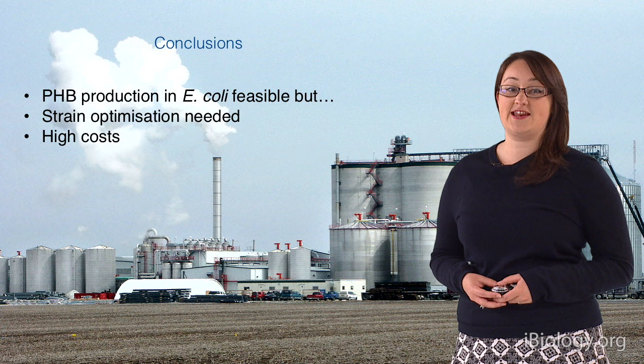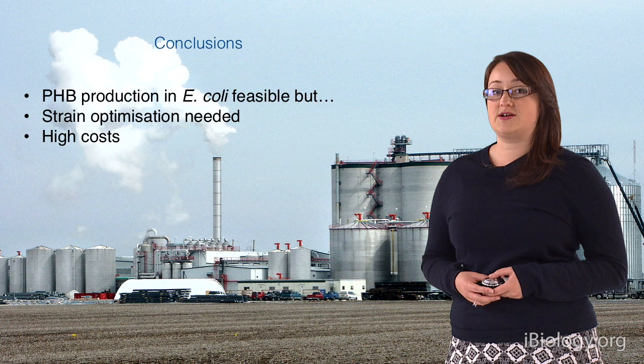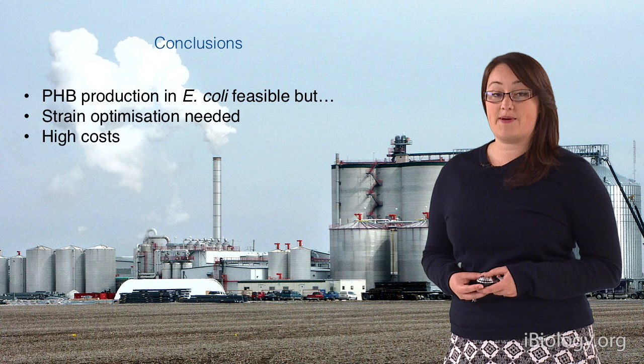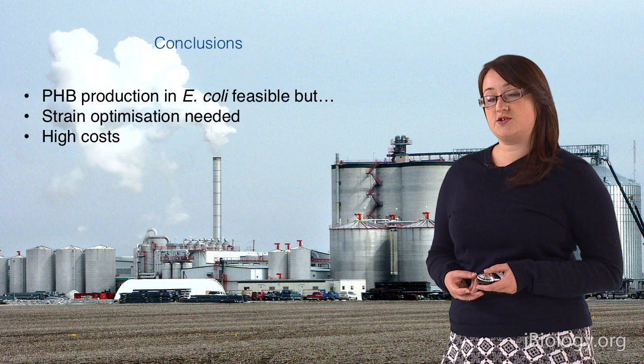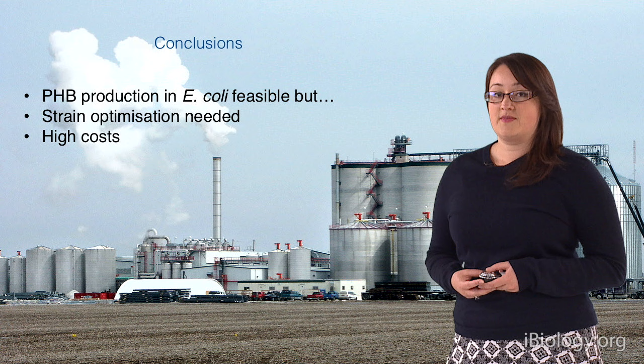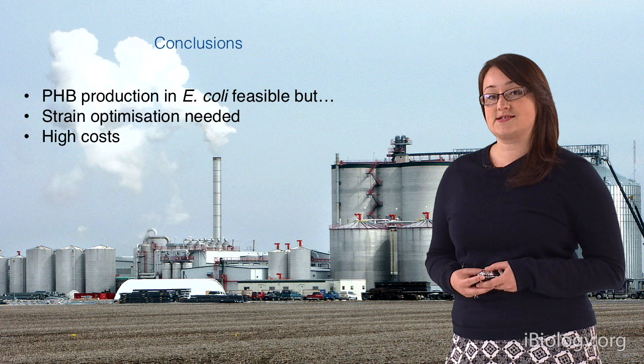In conclusion, we have found that PHB production in E. coli is feasible; however, it is a very expensive process. In our pilot study we only got a 1% yield from our biomass, which is not particularly viable as a commercial enterprise. We plan to optimize the strains and perhaps look at different host organisms, maybe yeast. The high costs were mostly associated with the acetone and chloroform extraction method, so we could look at alternatives — those solvents are very difficult to get rid of. In the future, synthetic biological approaches could be used to develop new bioplastics and perhaps replace many conventional plastics.